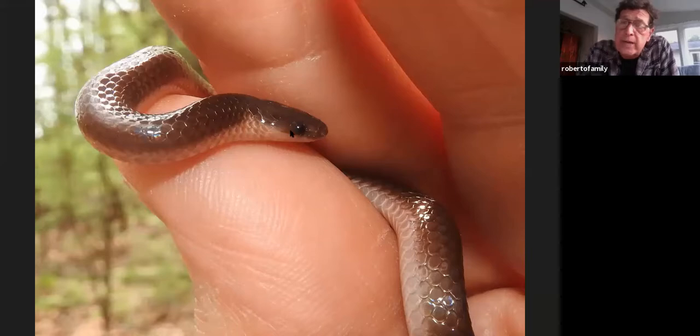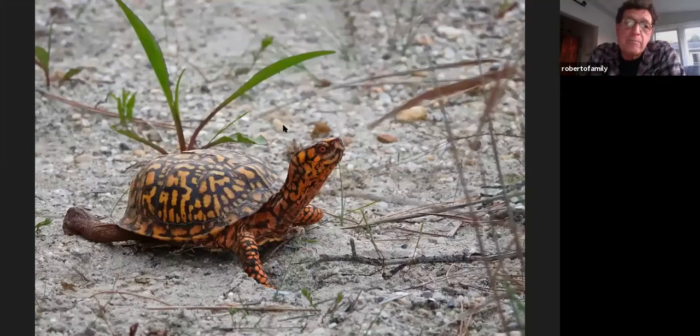I found the worm snake because I tend to turn logs — on a trip to Costa Rica with Bedford Audubon they called me 'Charlie Log-Turner.' If you're in Costa Rica and you turn a log, you want to turn it toward you so if there's a poisonous snake you have the log between you and it. I turned a log down at Bombay Hook and it fell apart, and the worm snake was in the middle. They're very hard to see.